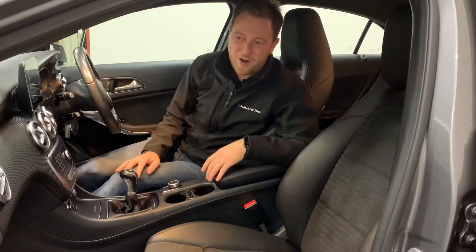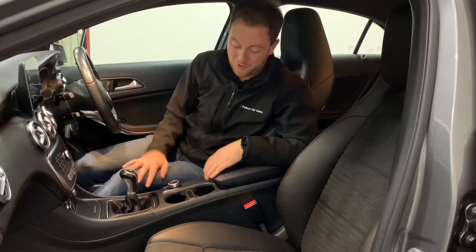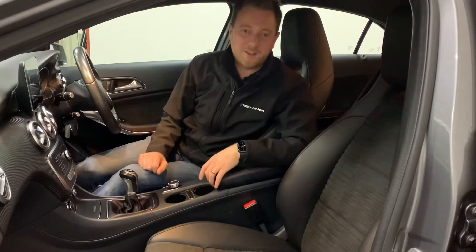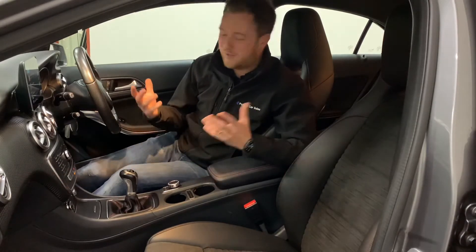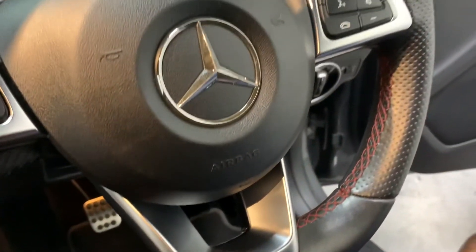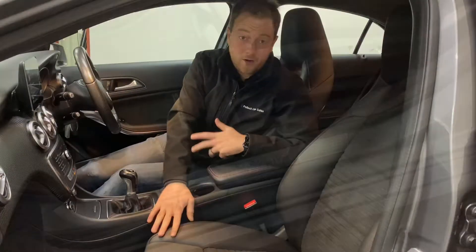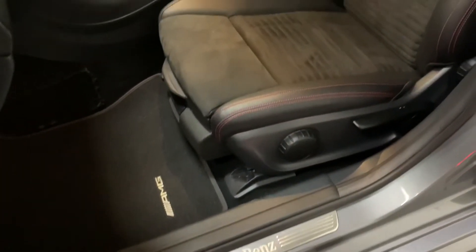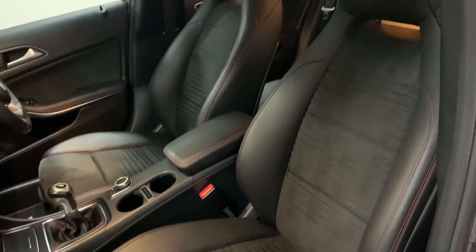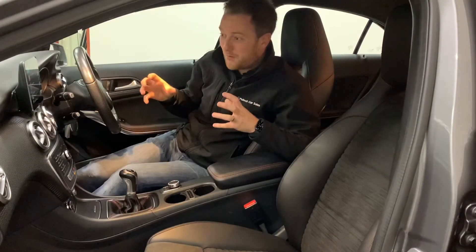Everybody has their favourite traits on a car — mine has to be interior. The interior trim finishing on this car is stunning. For a small hatchback, there's nothing out there as individual in my opinion. You've got a leather-trimmed steering wheel with beautiful red stitching, which follows through into your gear stick and into your seats. The seats are leather-trimmed with a suede centre section — a one-piece seat that just looks great. The headcloth again, with that sporty theme, is dark and gives it a nice sporty feel.